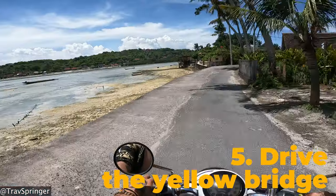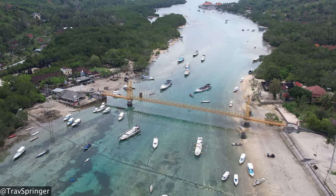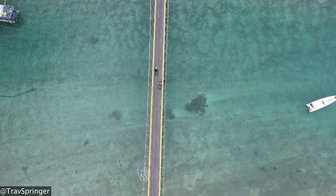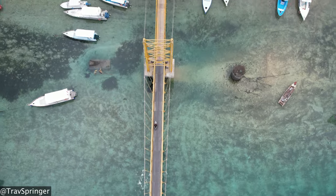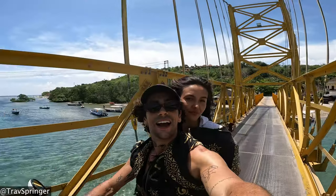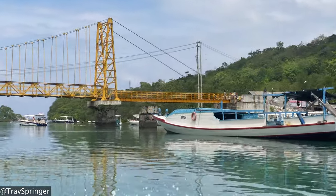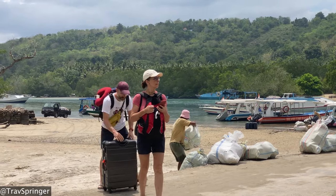We are on to number five: when coming to Nusa Lembongan or Nusa Ceningan, go and drive the famous Yellow Bridge. The Yellow Bridge connects the two islands — from Nusa Ceningan over to Nusa Lembongan and vice versa. It is a single lane, so no cars are allowed — only pedestrians and scooters. When driving across, you can see the turquoise water below and boats passing by. You can also get a local boat from Nusa Lembongan at the Yellow Bridge to cross over to Nusa Penida — it's only 50,000 rupiah per person each way and takes around 10 to 15 minutes.